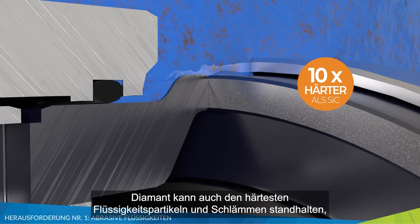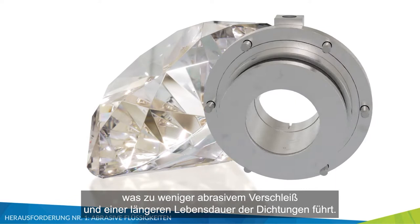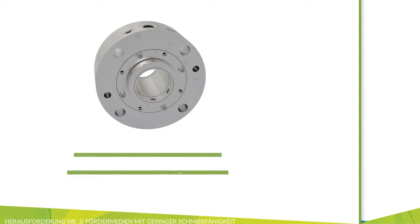Diamond's unmatched hardness is 10 times that of sintered silicon carbide, significantly increasing its abrasive wear resistance. This allows diamond to withstand your hardest fluid particulates or slurries, resulting in less abrasive wear and longer seal life.